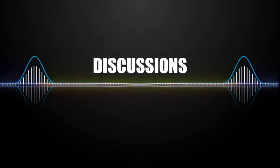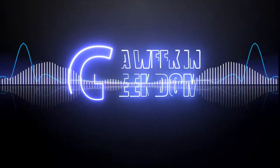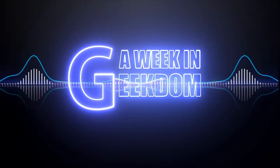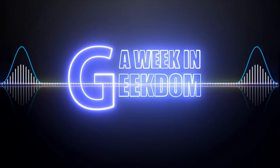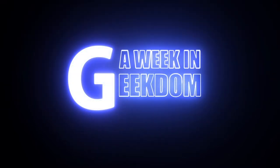Hey everyone, before we continue, the sponsor for today's haul video is this alien shirt. Not really. Hi everybody, welcome to another exciting episode of A Week in Geekdom. To all my wonderful subscribers, it's that time of the month again — haul time.